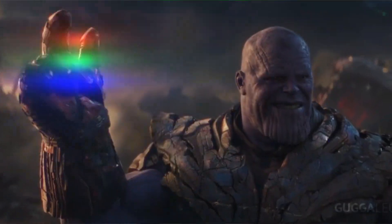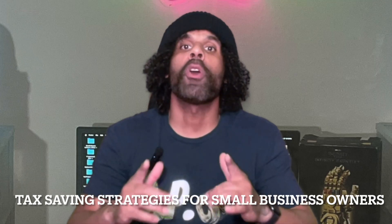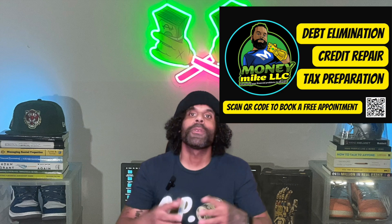What's up everybody, it's your boy Mike Macklin, aka Money Mike, the Financial Thanos, because I'm snapping my fingers and turning your financial problems to dust. In today's video I want to talk to you guys about some tax saving strategies for small business owners.